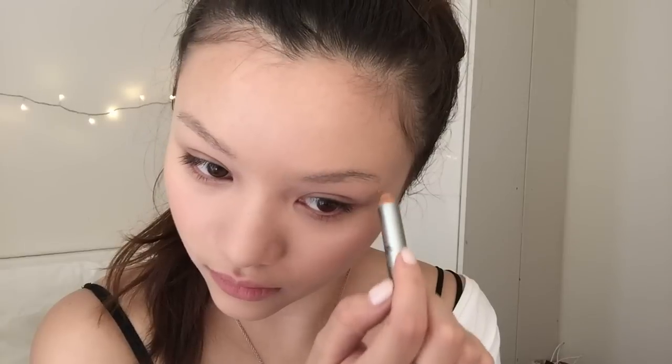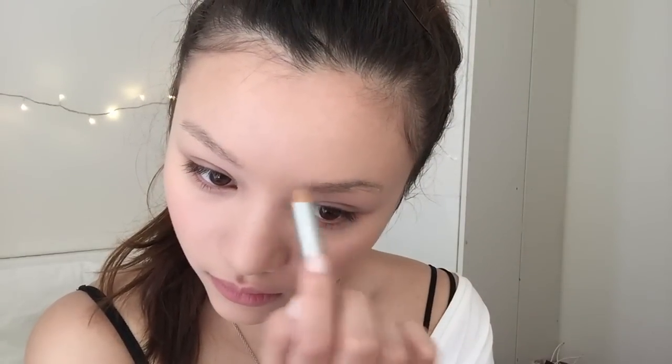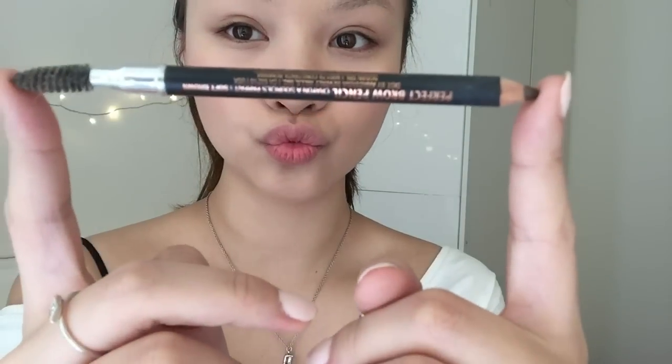You just put it on and then use your finger to shape your brows the way you want, because I have extremely unruly brows. This is the best product ever and it's like under ten bucks — I love it.